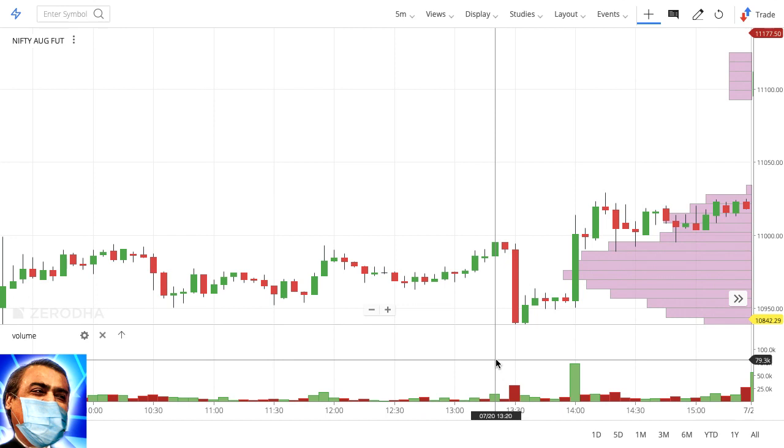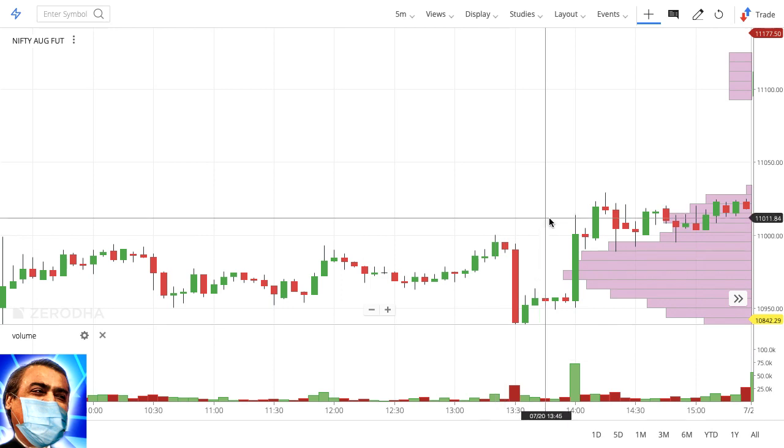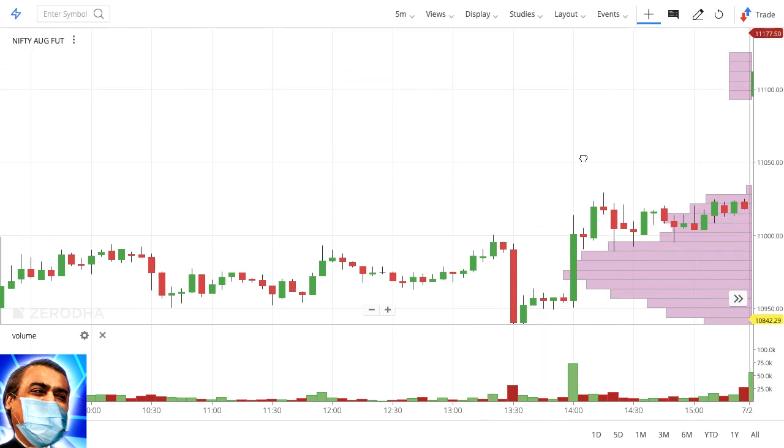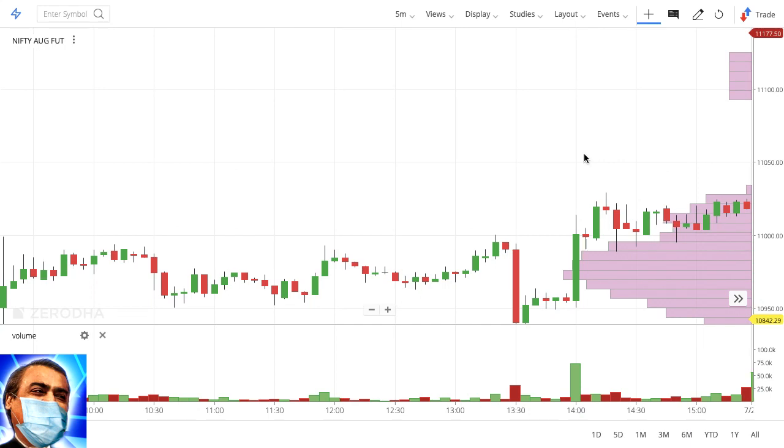From Monday, the trend basically continued — sellers couldn't really do anything and the markets finished higher. This is clearly a very strong buyers' market. There is always a tendency in a trending market to try to find reversals: the market has moved up 200 points, it's at 11,000, there has to be profit booking right around now.